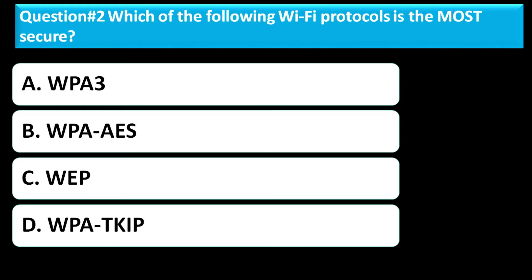Question number two: Which of the following Wi-Fi protocols is the most secure? Option A is WPA3. Option B is WPA-AES. Option C is WEP. Option D is WPA-TKIP. The correct answer for this question is Option A, WPA3.